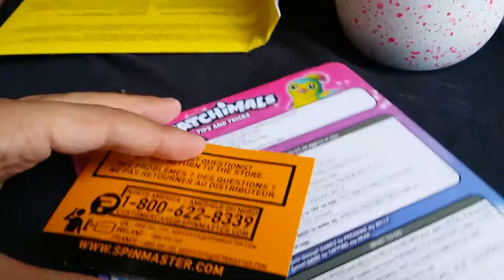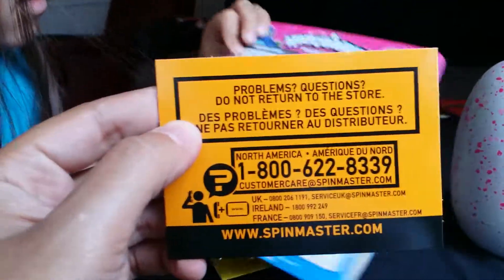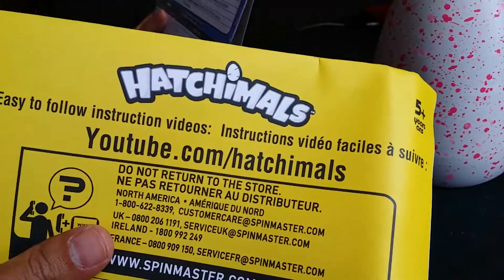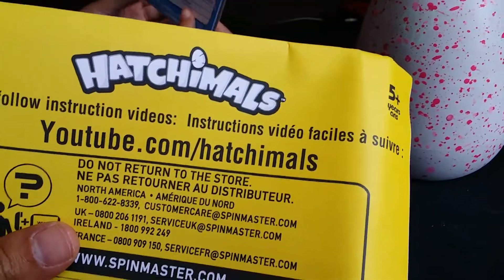All right, we opened up the instructions. It's making noise! So it comes with this — a 1-800 number. It says: problems or questions, do not return to store, you gotta call this number. Then there's youtube.com/Hatchimals with easy-to-follow instruction videos.